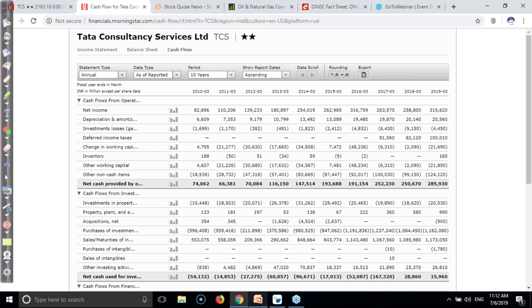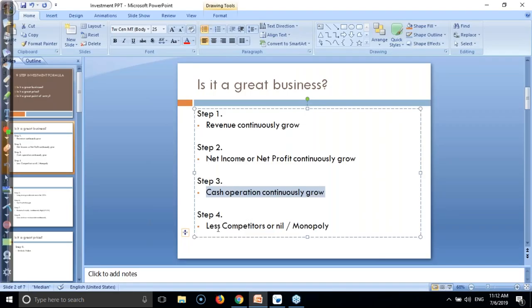Step number four: the company should have less competition or nil competition, or the company might be a monopoly. This is step number four.